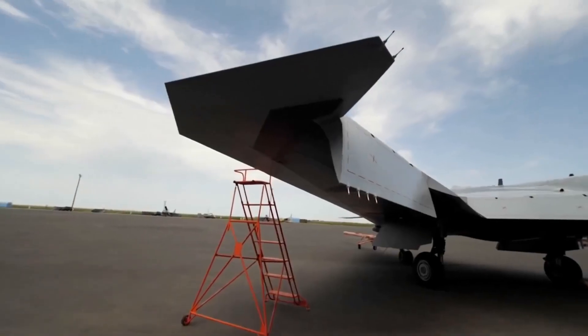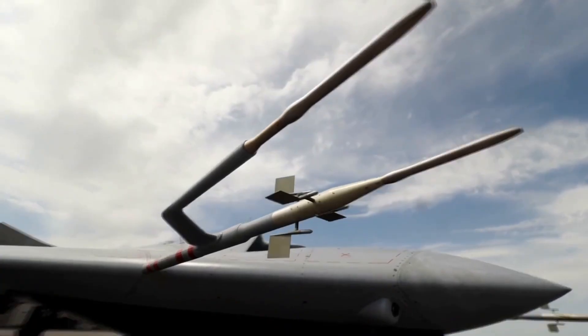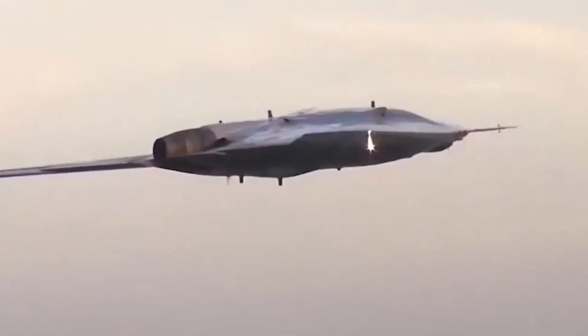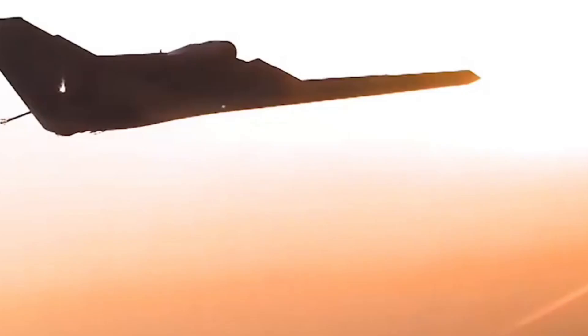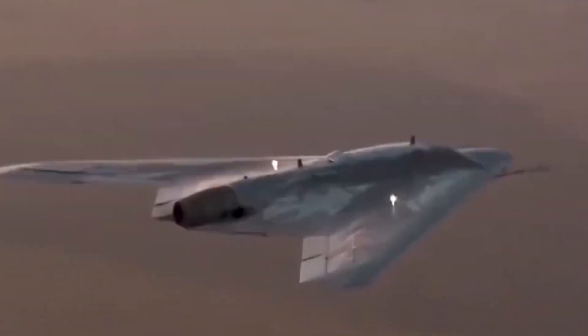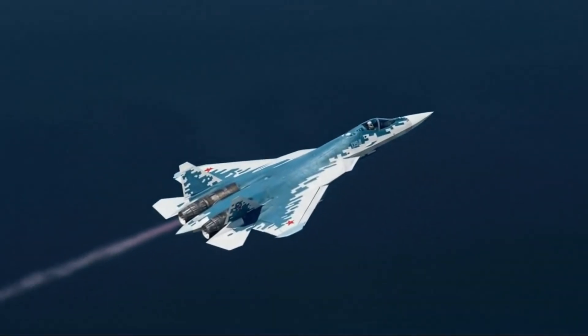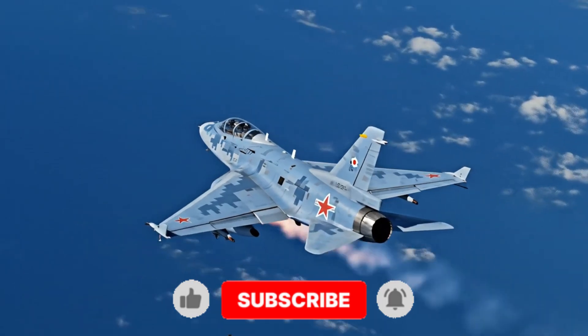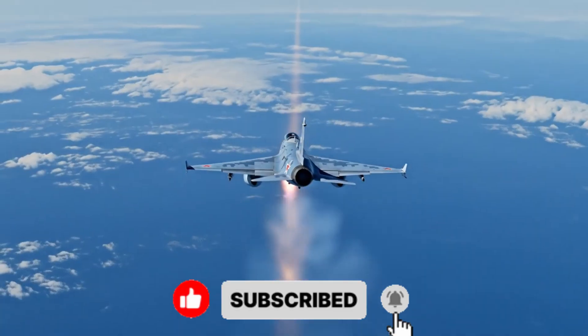They call it the Okhotnik-B. In Russian, it means hunter. But this isn't a predator you can see. It doesn't roar, it doesn't shine. It listens, waits, and when the time is right, it strikes. In this video, we're diving into the one moment in history where this silent hunter may have already made its move without anyone noticing. This is Phantom Aviation — subscribe now, and let's step into the battlefield of tomorrow.